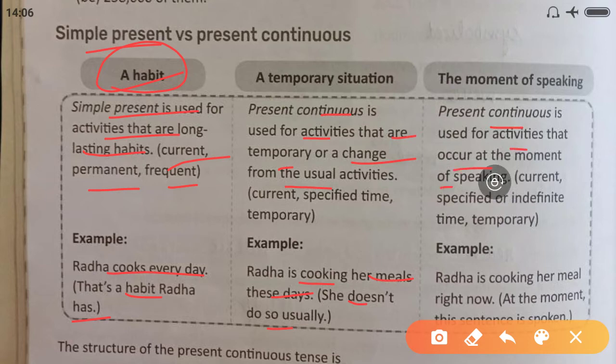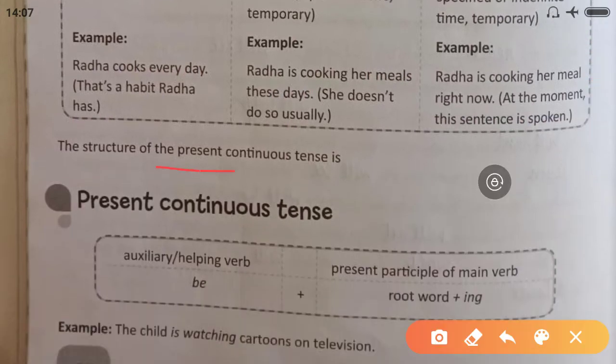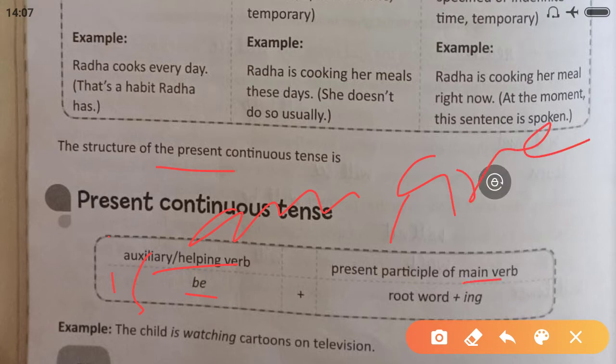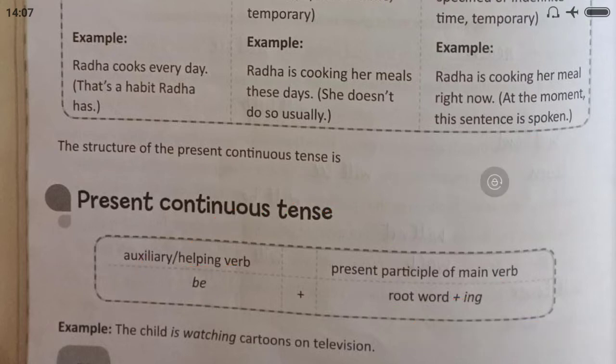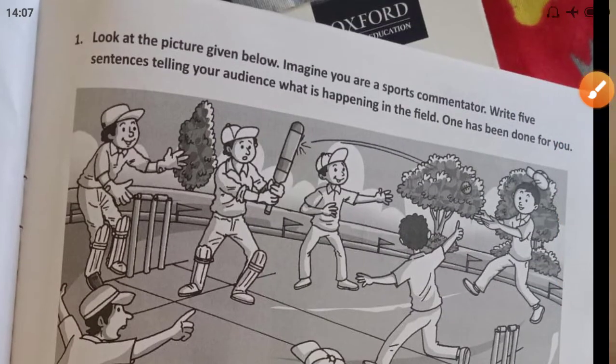Present Continuous is also used for activities that occur at the moment of speaking. For example, 'Radha is cooking her meal right now' means she is cooking at this very moment. The structure is: auxiliary verb 'be' (is/am/are) + present participle, i.e., first form of verb + -ing. For example, 'The child is watching cartoons on television.'